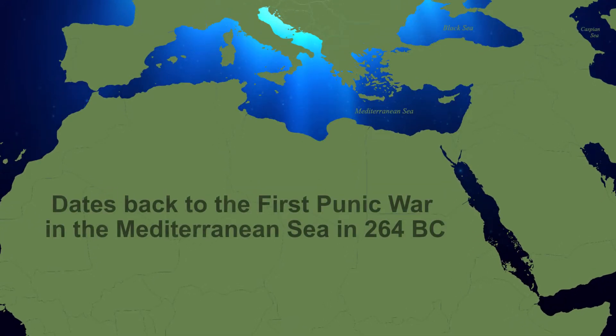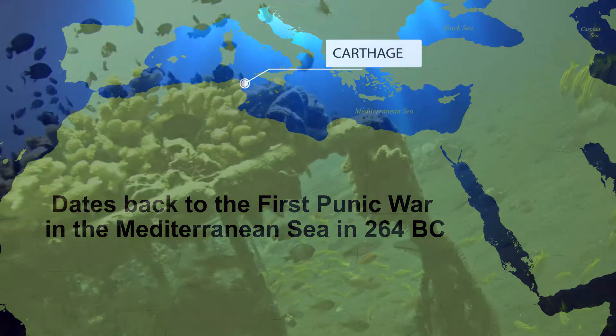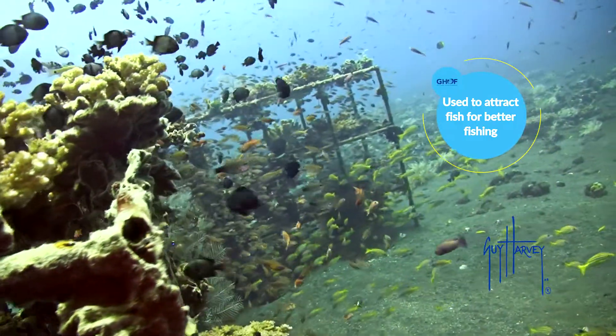The concept is an old one. It dates back to the Punic War in the Mediterranean in 264 BC. Throughout history, other artificial reefs were used to attract fish for better fishing.